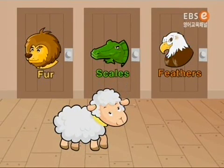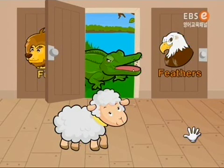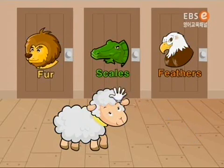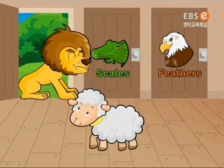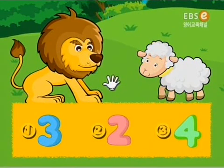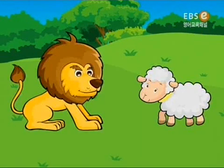Pick the right place. Go away. Try again. Please, come in. How many animals have fur? Yeah, two animals have fur.